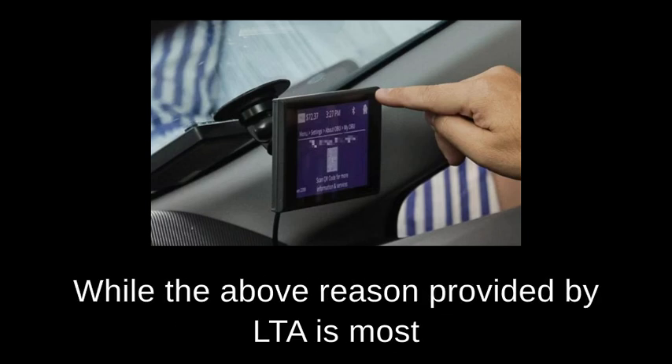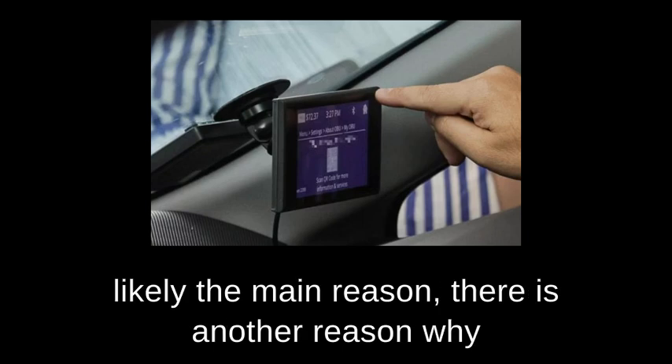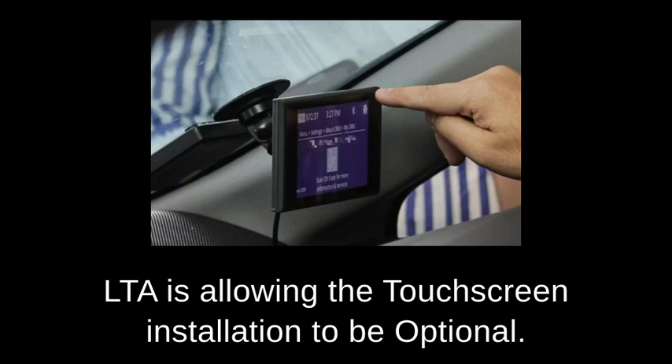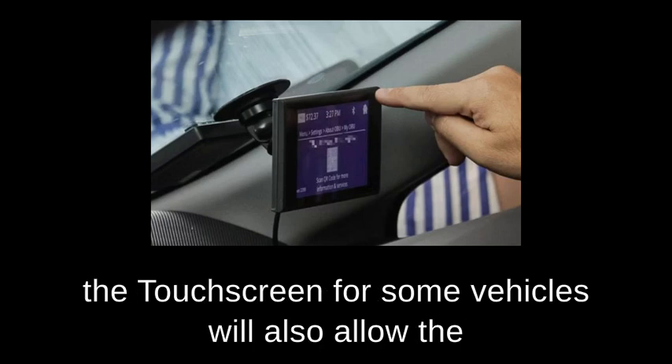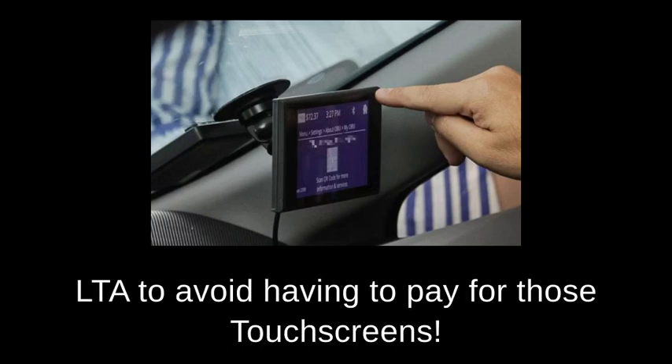While the above reason provided by LTA is most likely the main reason, there is another reason why LTA is allowing the touchscreen installation to be optional. The other reason is that not having to install the touchscreen for some vehicles will also allow the LTA to avoid having to pay for those touchscreens.